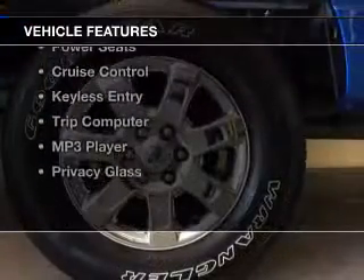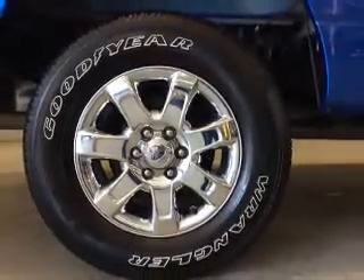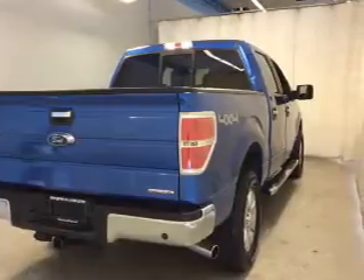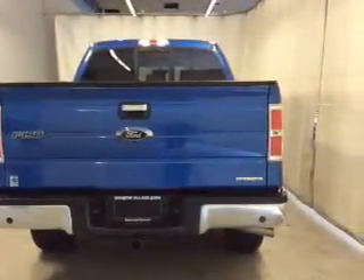The features include Bluetooth connectivity, a satellite radio, steering wheel controls, auto-dimming mirrors, power seats, cruise control, keyless entry, a trip computer, an MP3 player, and privacy glass.